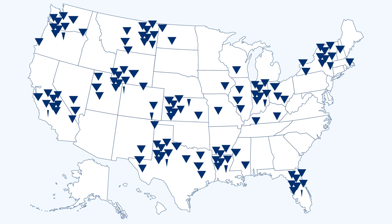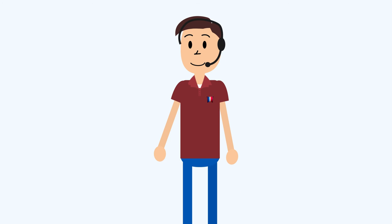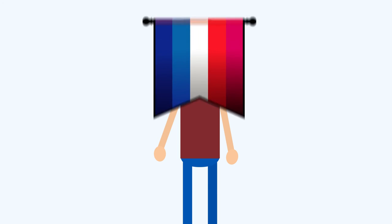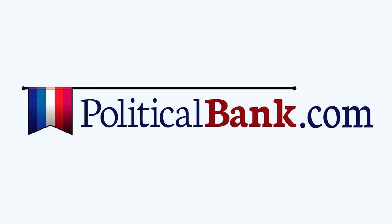Not only that, but you gain exposure to people outside of your district who want to support you and the positions you take on the issues. And you also have a full team of political experts on standby anytime that you need help. So let's get started winning your election. Campaigning gets easier at politicalbank.com.